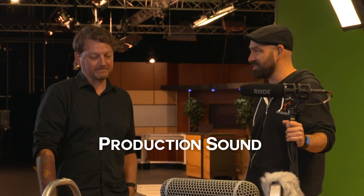So we're going to talk production sound. The key to production sound is the right microphone in the right place, at the right time, at the right level.